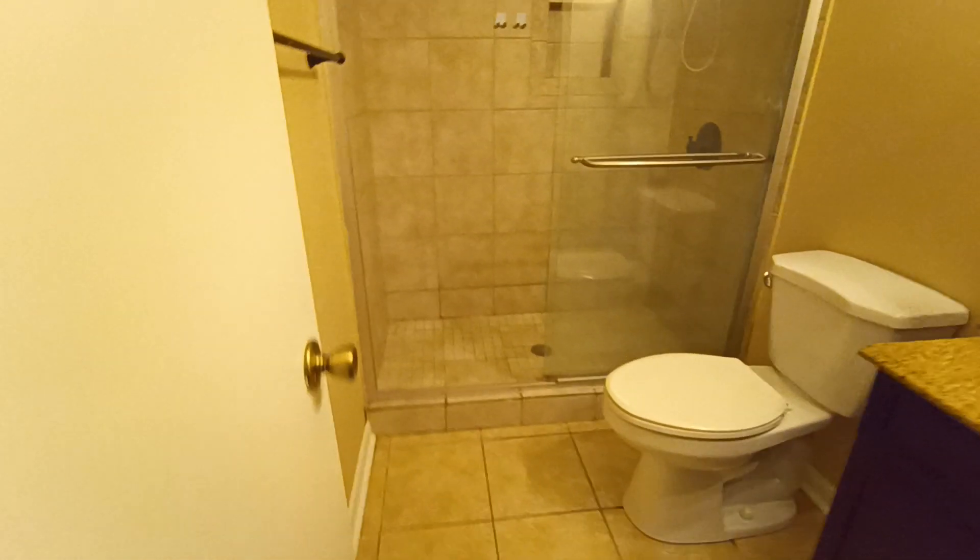So this shower's been redone — looks like maybe a DIY job. The slope is kind of weird, and it looks like it might be leaking water there in that corner.